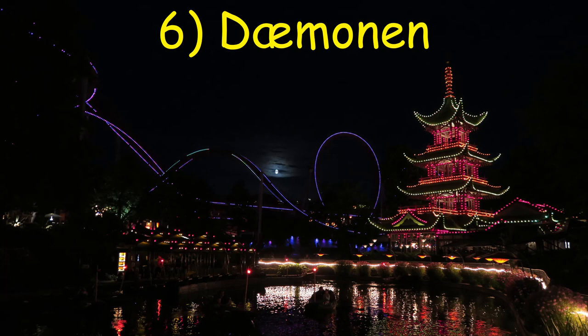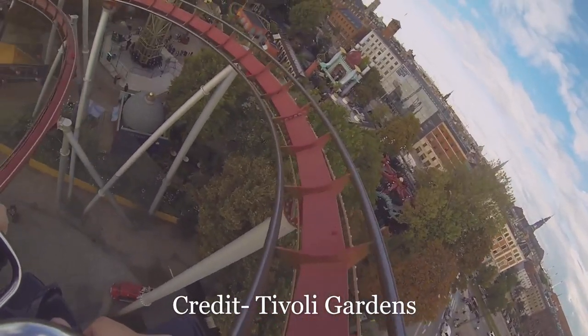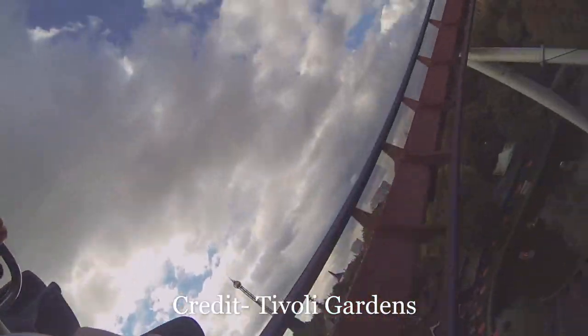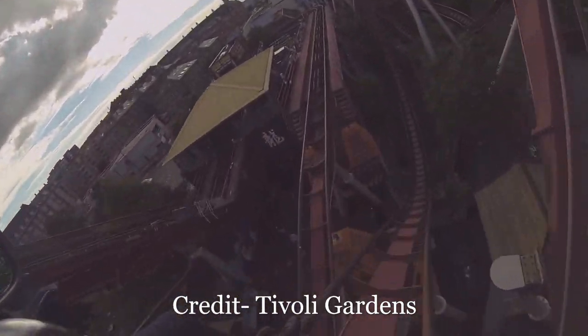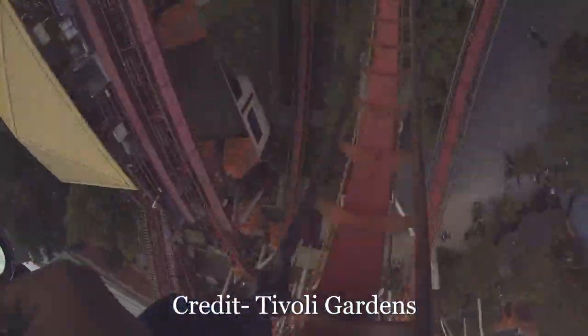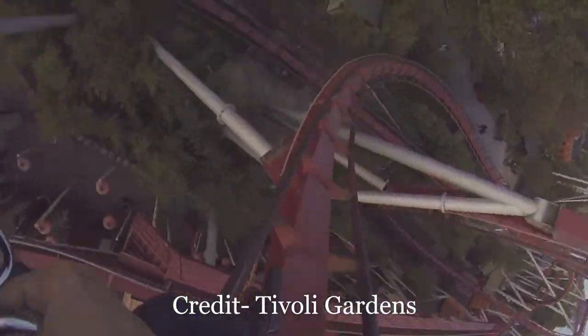Number 6: Damonin at Tivoli Gardens. I previously said that Batman took up a small footprint, but Damonin takes compactness to a whole new level. If you ride towards the back, this coaster uses the compactness to its advantage to really whip you through the three inversions. In many ways, this is the floorless equivalent to Great Bear, complete with even that pre-drop elevated helix.